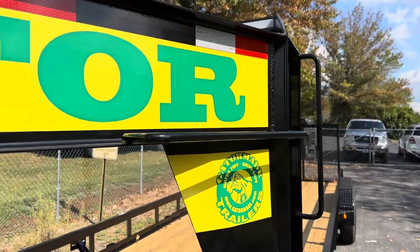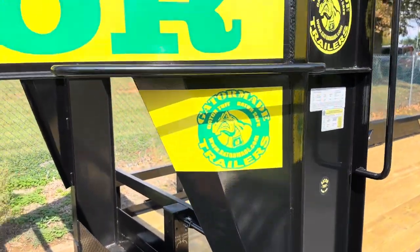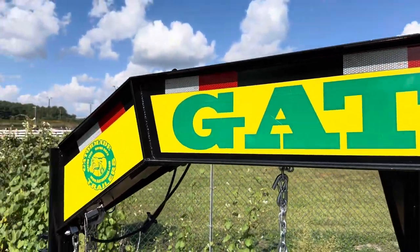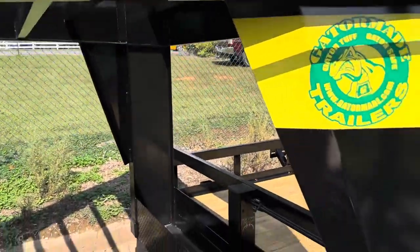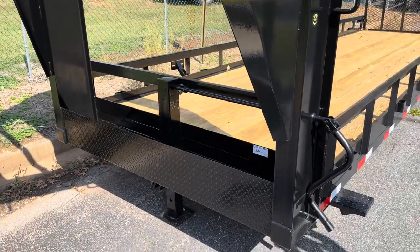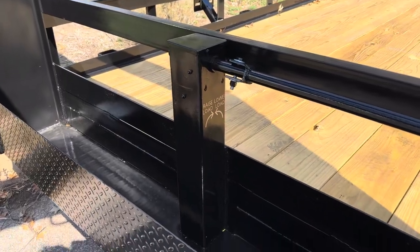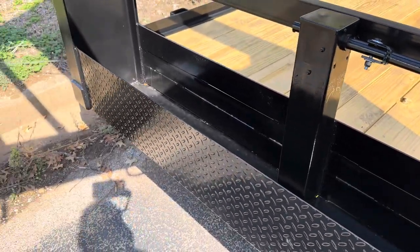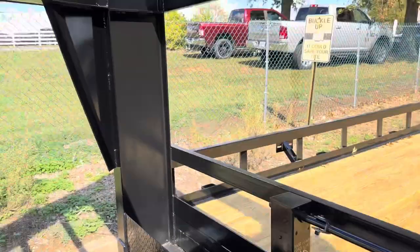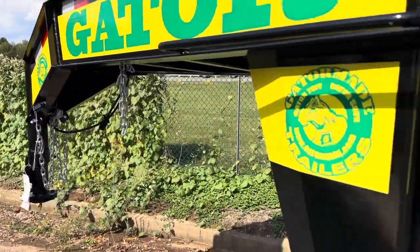Guys really die for them and want a second one. It has our standard gooseneck setup here on the front, which gives you a lot of maneuverability getting in and out of places. You can turn the thing at a full 90-degree angle to get into some places. Comes with a huge 12,000-pound jack up front and a massive tray to put everything in. You've got storage up here for a spare tire and an adjustable coupler up front.